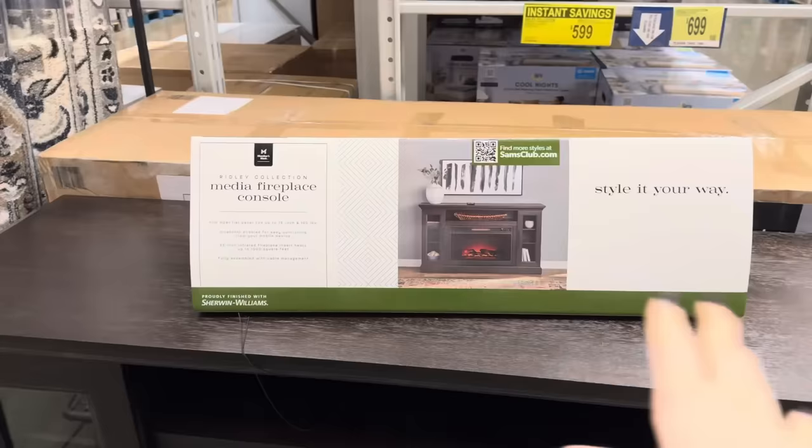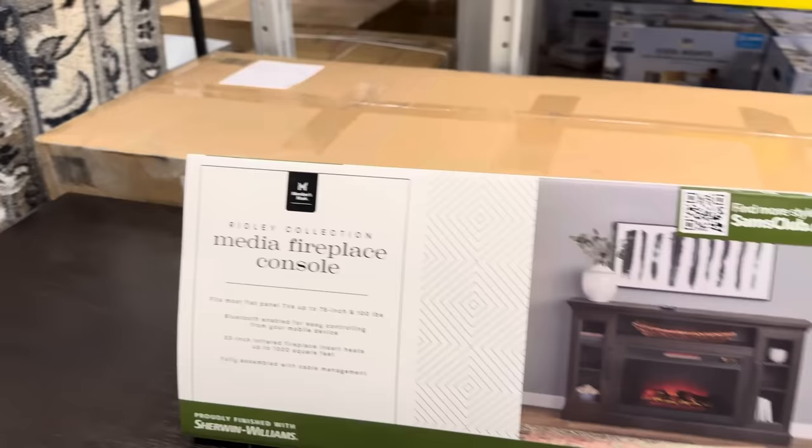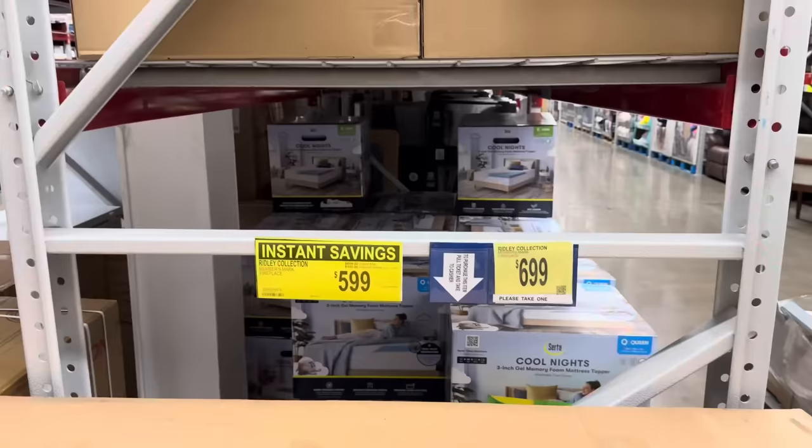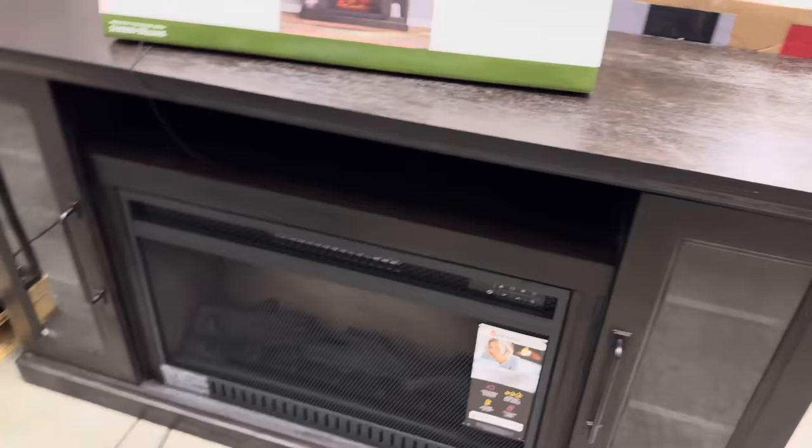How about the media fireplace console? Style it your way — you've got heat coming out, you can put things on it and stick your TV up there. It supports up to 75 inches and 100 pounds. Bluetooth enabled for easy control from your mobile device. Great idea, Sam's Club. This guy is saving you a hundred dollars, making it $599.